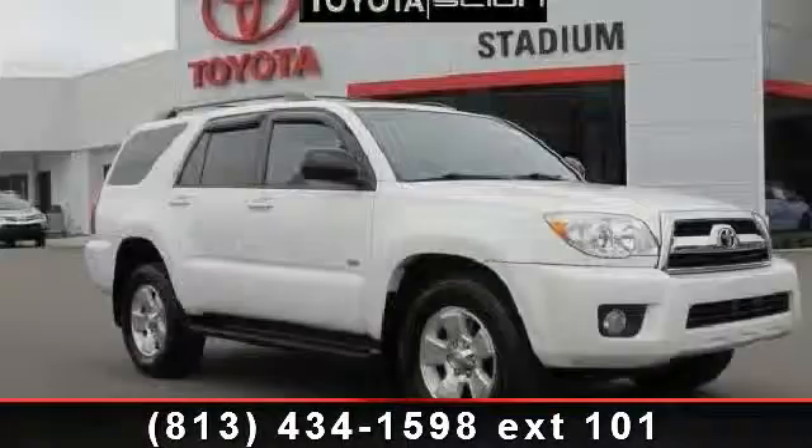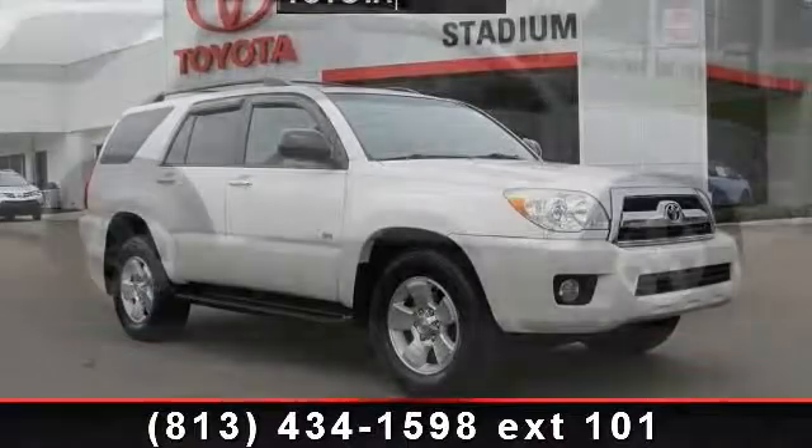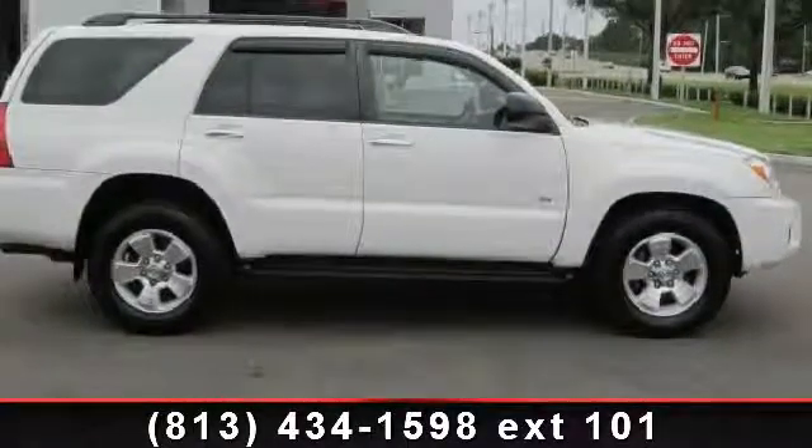Check out this 2007 Toyota 4Runner SR5. If you are looking for a first-rate auto, this one could be yours today.